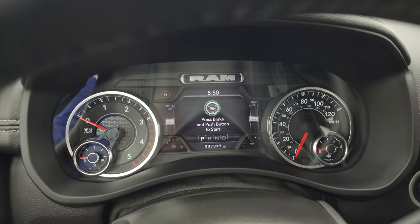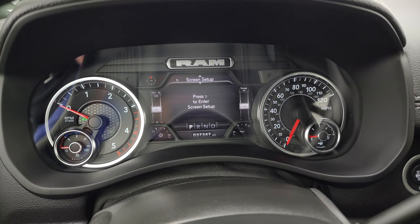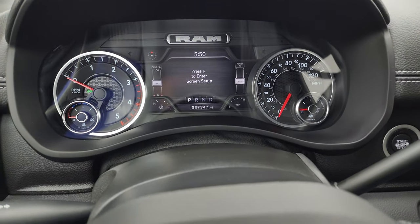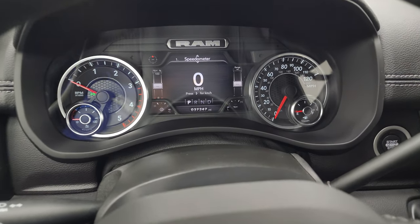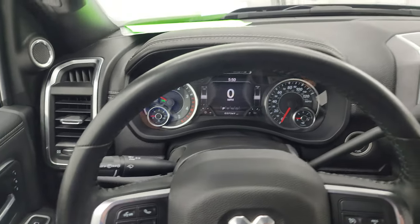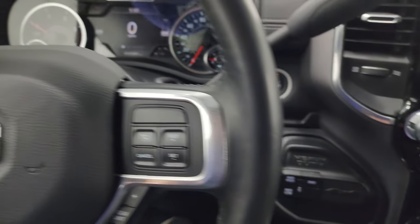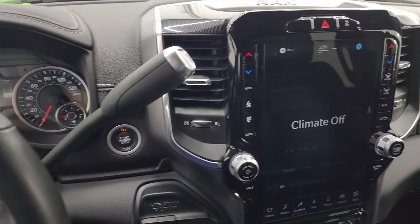This one has 37,347 miles on it. You do get the digital speedometer, compass display, and information center — you can change all those corners to read whatever you want. That instrument cluster comes with the heated leather-wrapped steering wheel, cruise controls and gear selector on the right, Bluetooth and information center controls on the left, and audio controls on the back. Push-button start, push-button four-wheel drive, and there's your shifter for that ISIN six-speed automatic transmission.